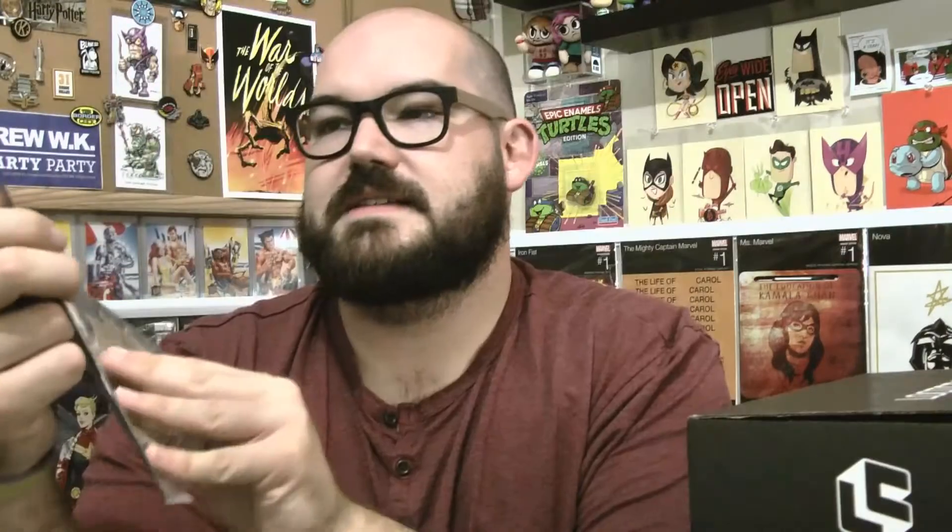We have got Star Trek: The Next Generation Mirror Broken — Origin of Data. It's the mirror universe. They've been doing a Star Trek: The Next Generation mirror universe comic. I got one on Free Comic Book Day, and this one is the origin of Data, so it talks about where Data came from. They're also advertising their Star Trek Loot Crate.